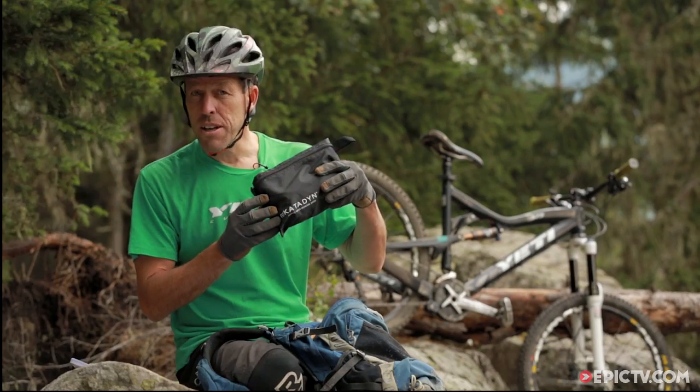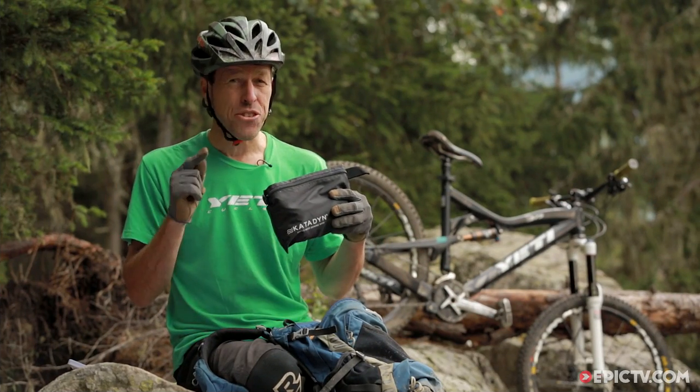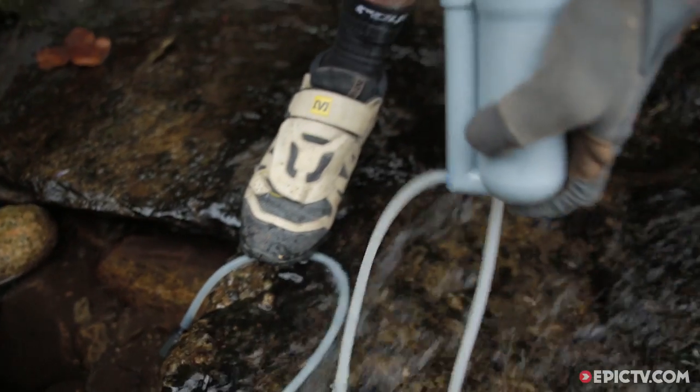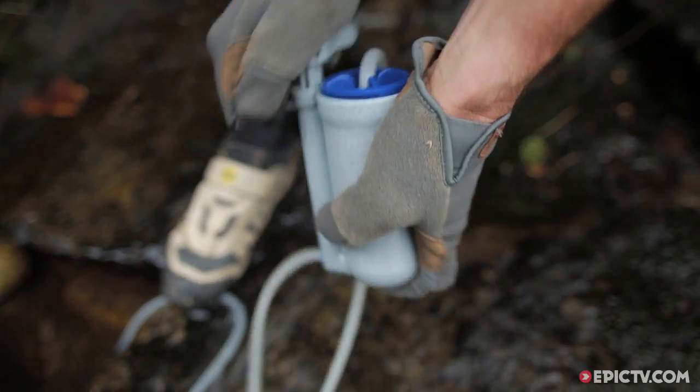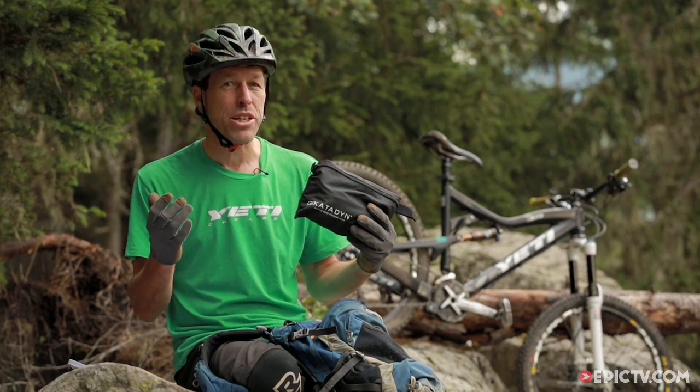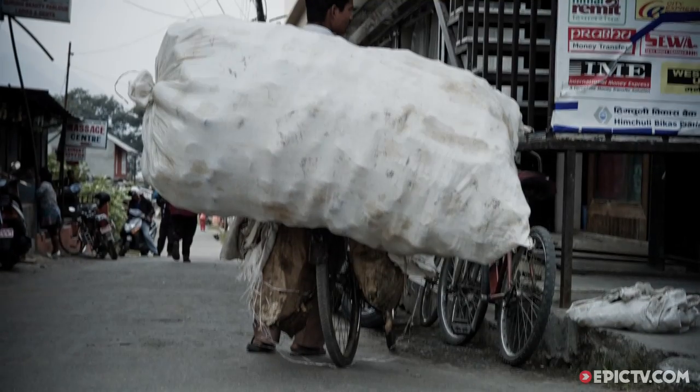Second is a water filter. Having a runny bottom is no fun at all, so clean drinking water is essential. Having one of these means you can pump water from any source into your reservoir and drink safely. It also means that in places where they don't recycle, you don't have a problem disposing of plastic bottles.